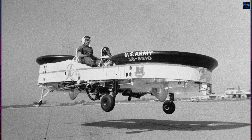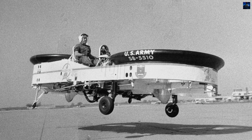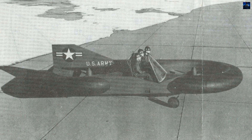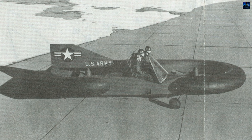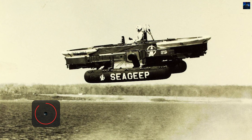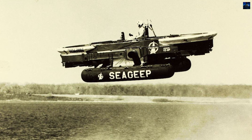The Piasecki VZ-8 Air Jeep, initially designated as the Model 59K Skycar, was a pioneering vertical takeoff and landing aircraft developed by Piasecki Aircraft. The project began in 1957 when the United States Army Transportation Research Command contracted Piasecki to create a flying jeep, envisioned to be smaller and easier to fly than conventional helicopters.